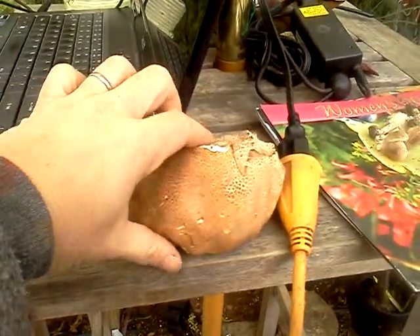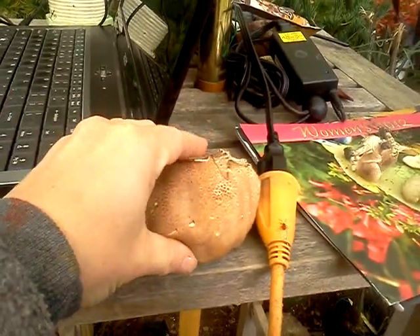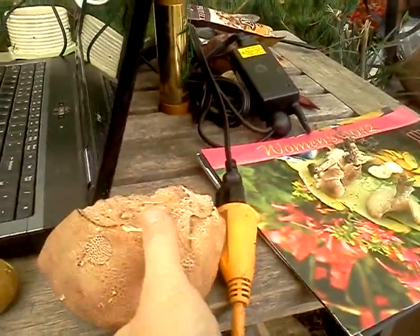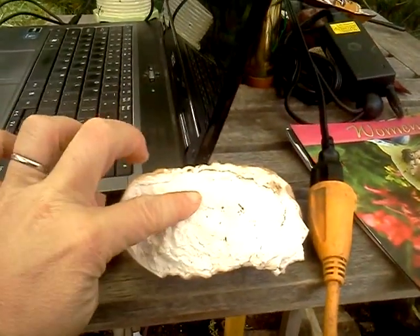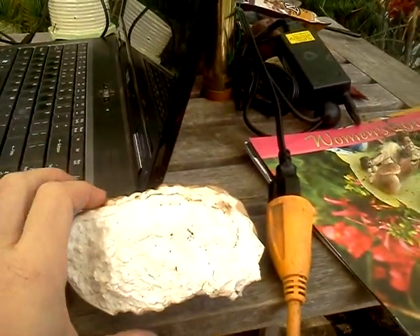Mom found this one in her garden. It's about the size of a softball. Very squishy. Brown on the outside. And when we cracked it open, beautiful white fleshy on the inside. Tasted very nutty. Nice soft surface.